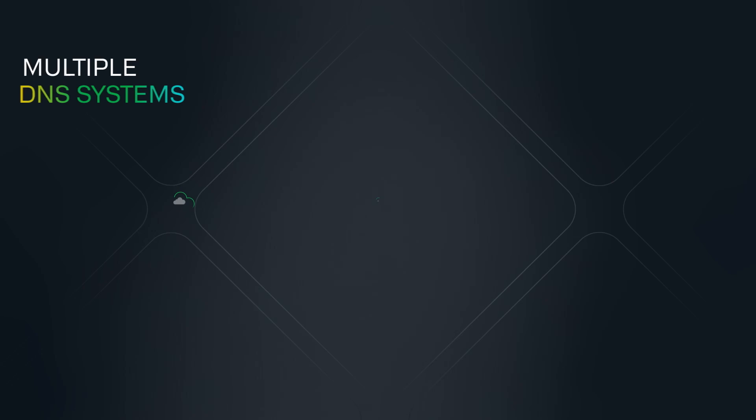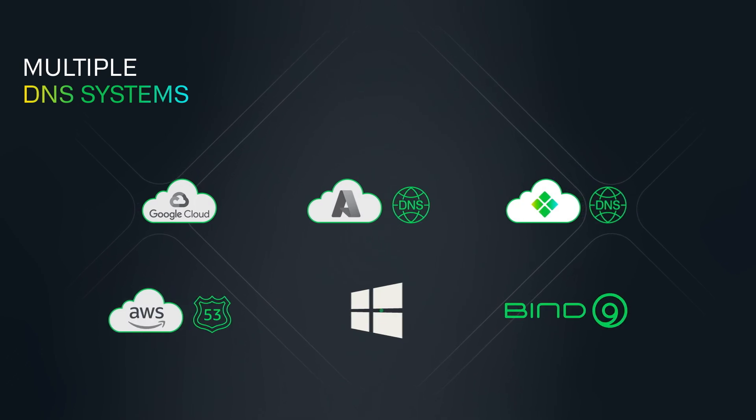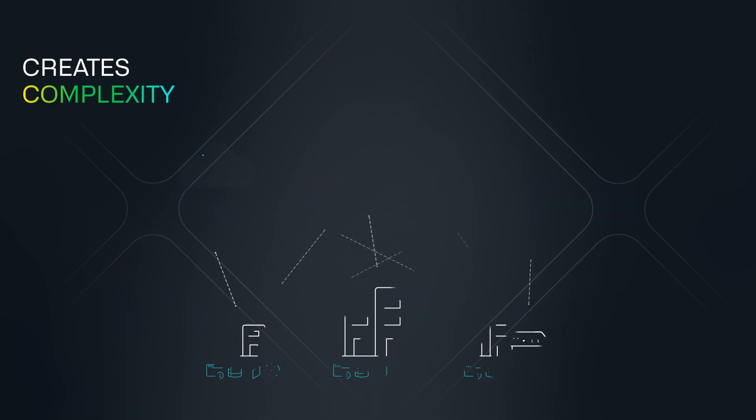Juggling multiple DNS systems like Infoblox, AWS Route 53, Azure DNS, Microsoft, and Google Cloud creates complexity.